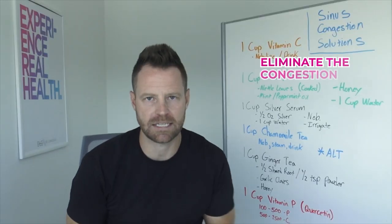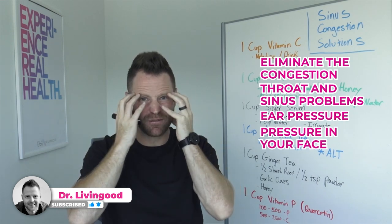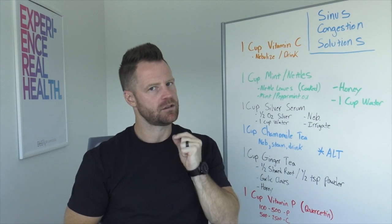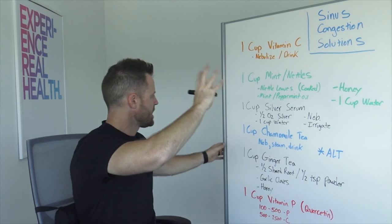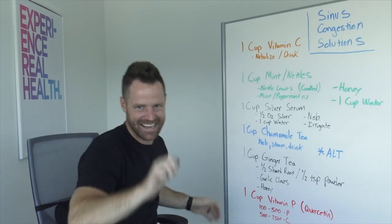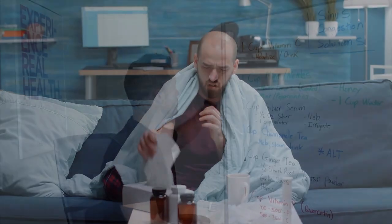Just one cup of this can eliminate the congestion, throat issues, sinus problems, ear pressure, the pressure in your face, and chronic sinus infections. Here are the remedies for it. There are a lot of sufferers of this. One cup, six different remedies — I've got you covered with some variety. These are fantastic for eliminating sinus congestion and a snotty nose.